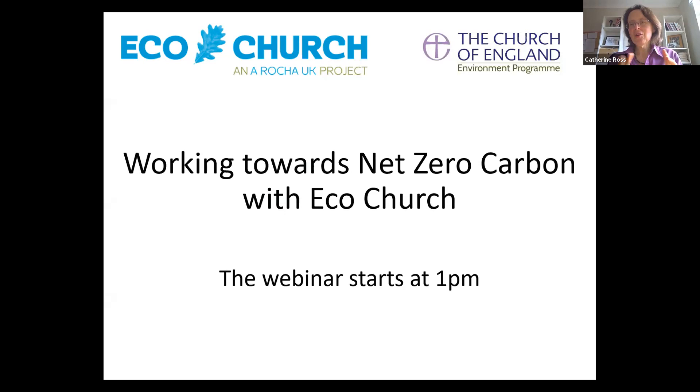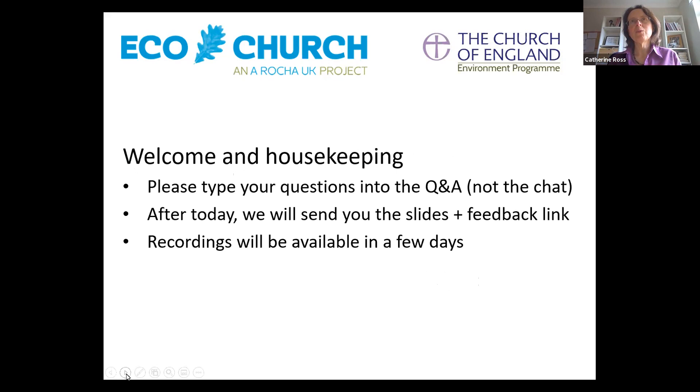Welcome everybody to our webinar today — the third of our EcoChurch topics. Today's webinar is all about how you can work towards net zero carbon with EcoChurch, and how the two things mesh together. A quick bit of housekeeping: we'll do questions in the Q&A rather than the chat. You'll see the Q&A option when you move your mouse; type your questions there, and you can see everyone else's questions too. You can give a thumbs up to questions you like, and the ones with the most ticks move to the top — that's where we'll focus our time at the end of Helen's presentation.